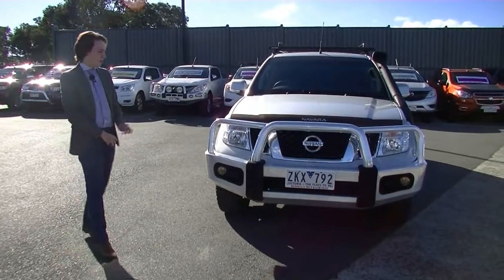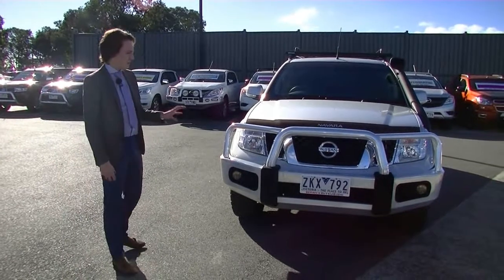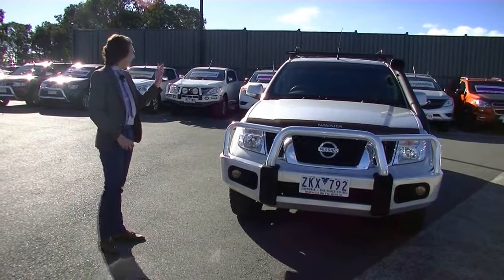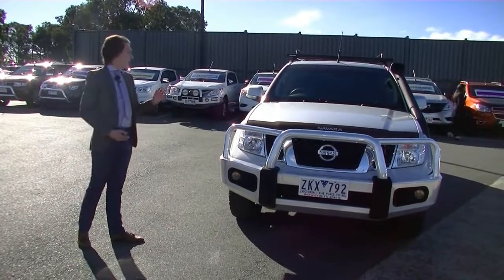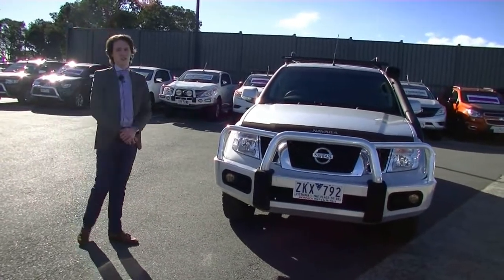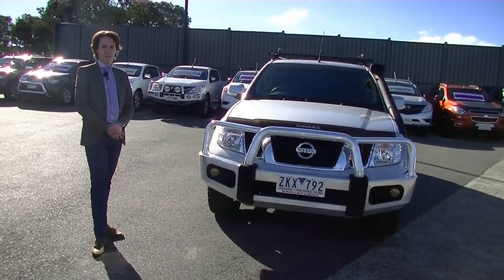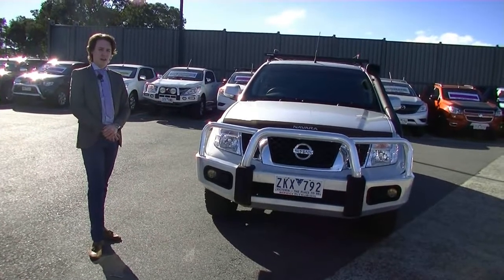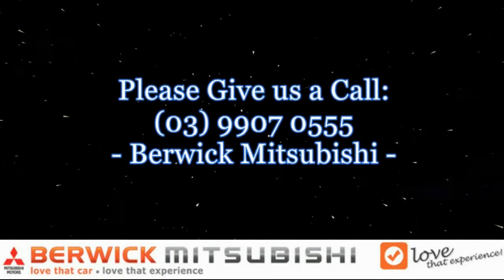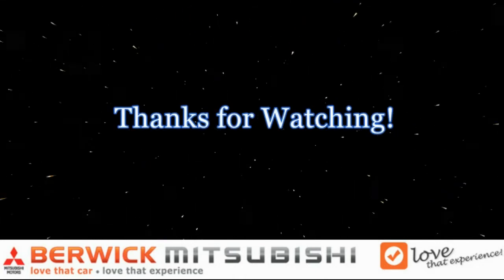So that concludes our walk-around video of the 2012 Nissan Navara. It does come with the really big bull bar, the Nissan snorkel, the ARB canopy, the ARB roof rack, as well as the rhino rack, side steps, and all the features inside. And again, another point I like to stress — it has full Nissan service history. So if you do want to inquire about our beautiful Nissan Navara, please do not hesitate to call us on 9907 0555. We look forward to your call.